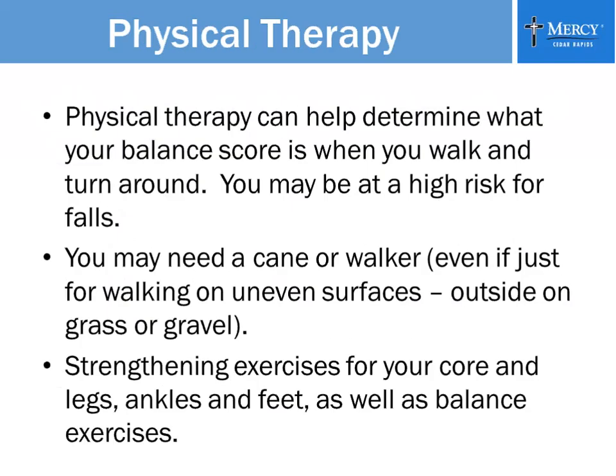Physical therapy can help determine your balance score. They do evaluations where you sit in a chair, walk, turn around, and return to the chair while they time you — according to your score, they can determine whether you're at high risk for falls. Sometimes all you need is a cane, especially when you go outside, to keep your balance on uneven surfaces. Because you don't have feeling in your feet, you don't know when you're stepping off a curb or onto gravel, grass, or a sidewalk. Sometimes just a cane or a walker when you go outside is enough to prevent a fall.